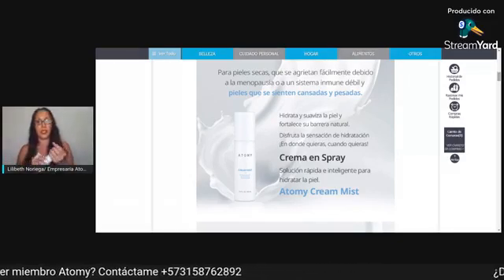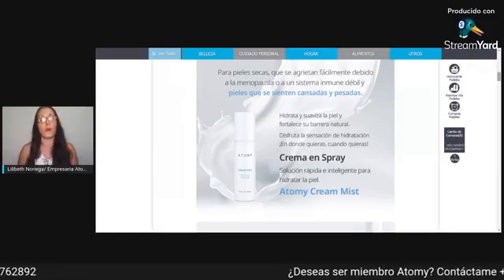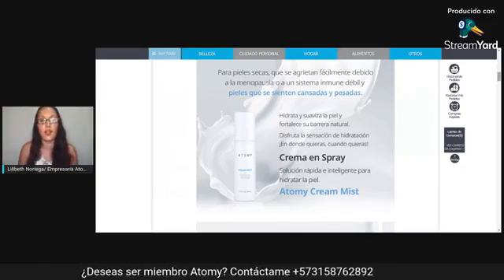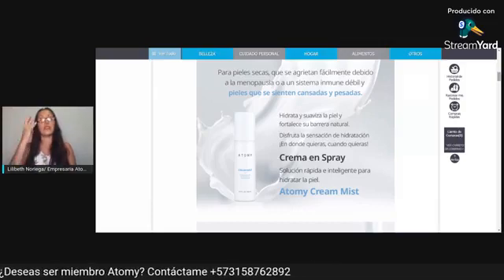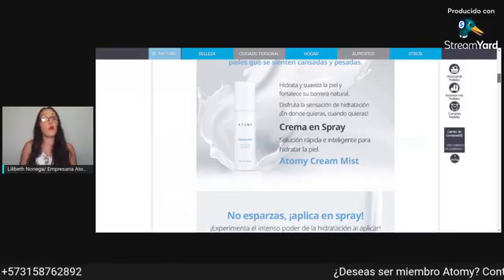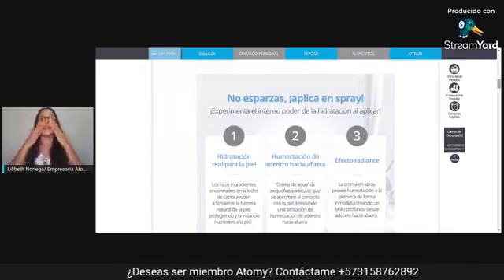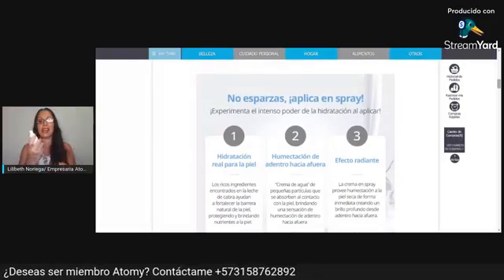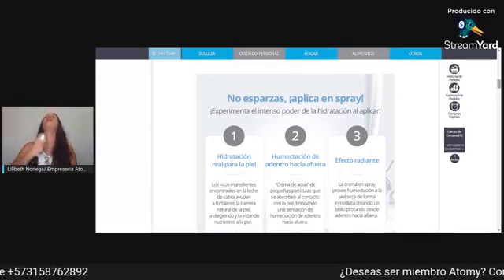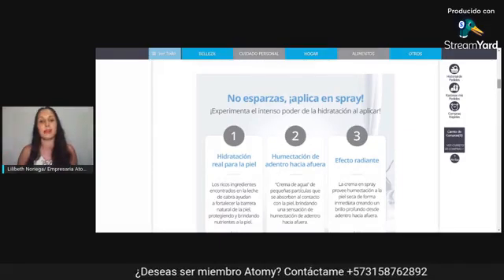Esto me parece súper chévere porque van a ver qué son los componentes. Cuando yo les diga el ingrediente principal, van a decir ¡guau! Es de solución rápida e inteligente para hidratar nuestra piel. No se esparce; normalmente cuando aplicamos una crema tendemos a esparcirla, pero en este caso no. Con la crema hidratante en spray se la colocan así — yo me la coloco hasta en el cuellito — y la dejamos así, no la esparcimos.